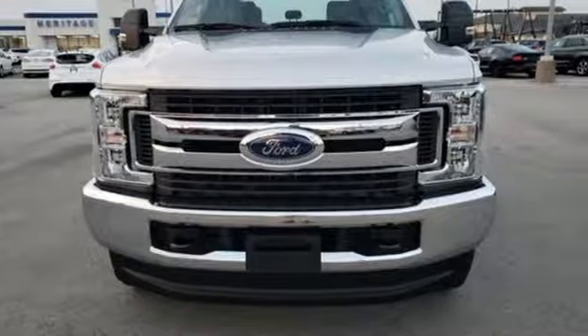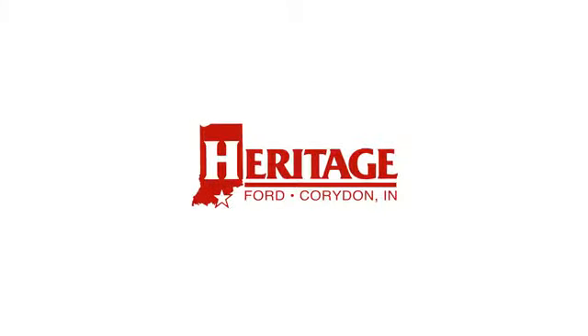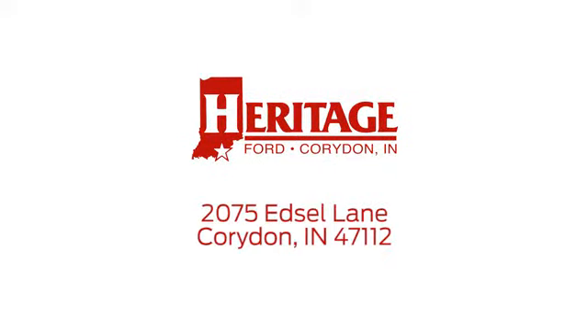Hurry in today for a test drive. Heritage Ford is proud to be an automotive leader in our community. We're located at 2075 Edsel Lane Northwest in Corridan, Indiana.